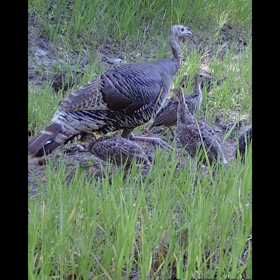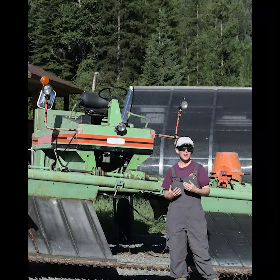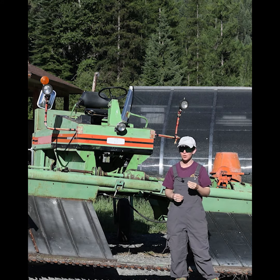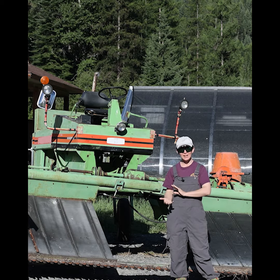During the month of June, wild turkey poults need tall grass and lots of cover to help them evade predators. As the season progresses in July and August, they need more open space where they can find a lot of bugs like grasshoppers to give them the protein they need to grow big and strong. So we try and time our haying with that cycle.